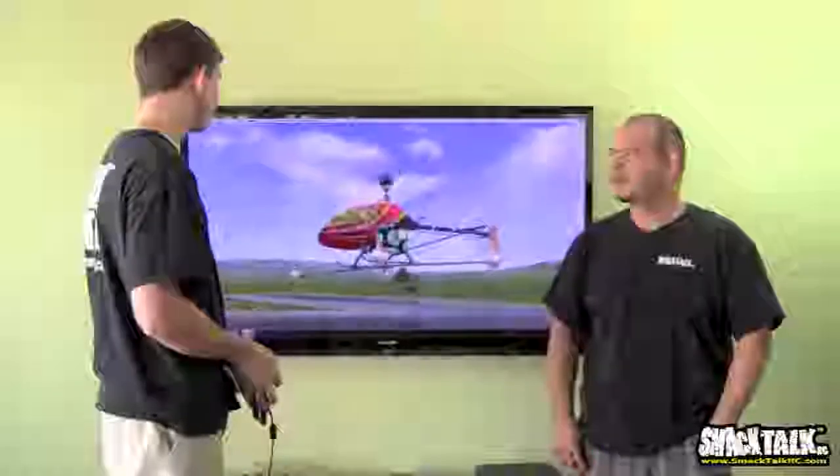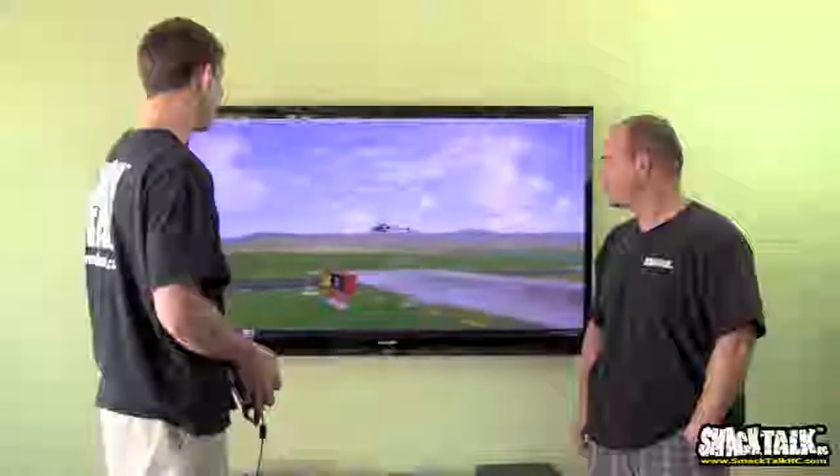Hey guys, welcome to episode number 22. We have Bobby Watts flying the training. I'm learning. What is that? Is that a Raptor? No, it's an Impala. It's an Impala.